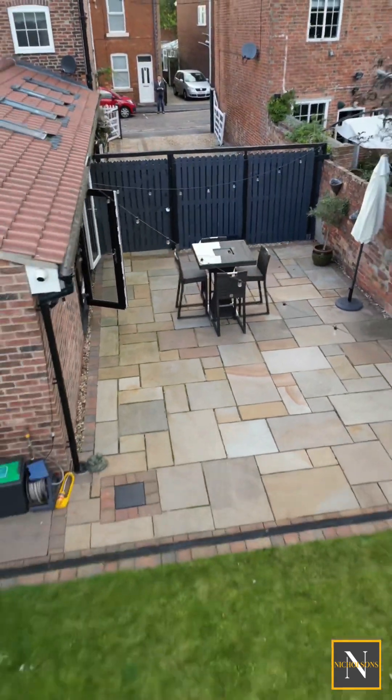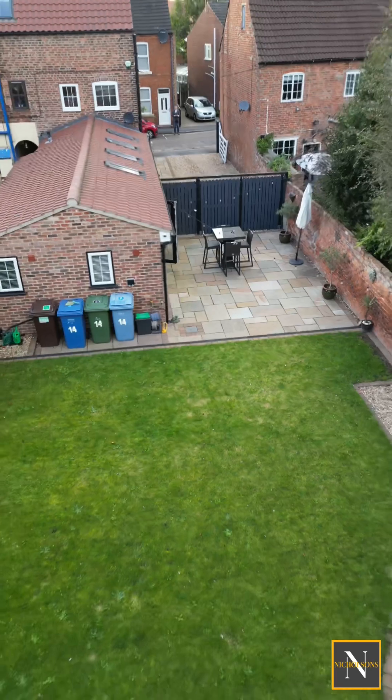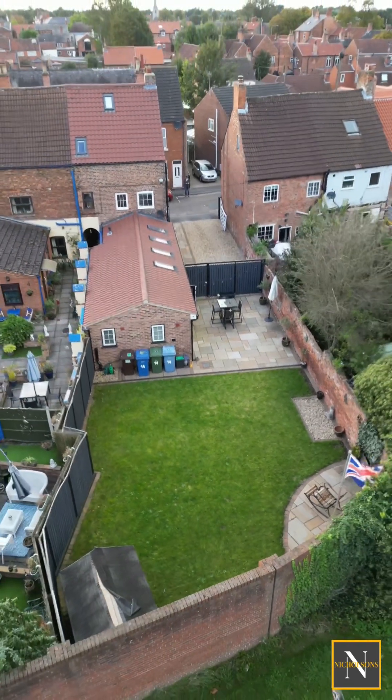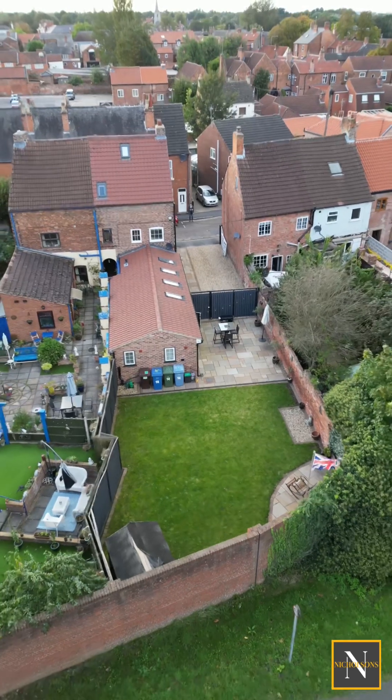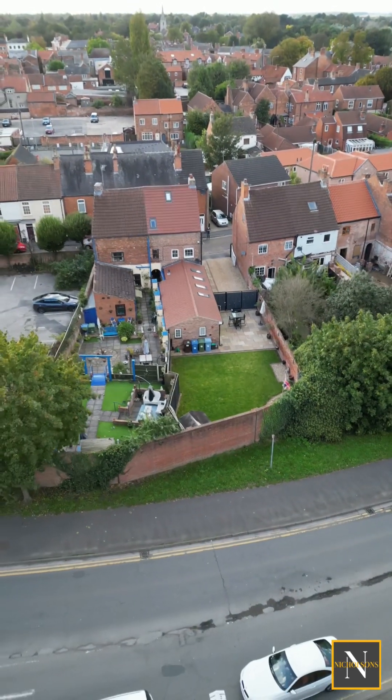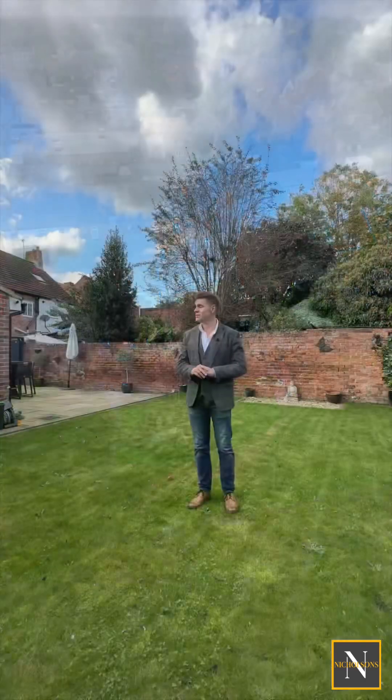In terms of location, we are just a couple of minutes walk from Rhettford Market Square. Within five minutes you can be in Morrison's, Asda or Aldi supermarkets, or enjoying a stroll in Rhettford Kings Park. Properties like this don't come on the market very often.